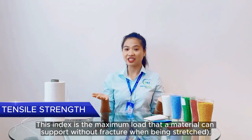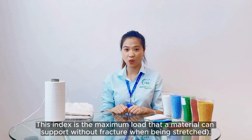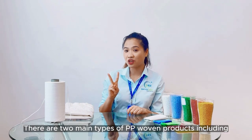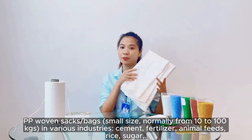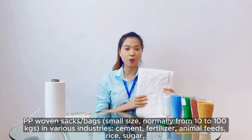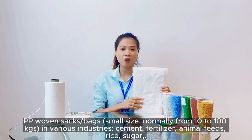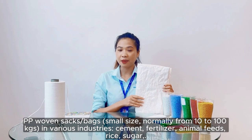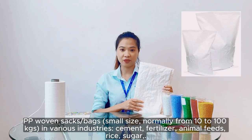And finally is tensile strength. This index is the maximum load the material can bear when being stretched. There are two main types of PP woven items. The first one is the PP woven bag — it is a small bag from 10 to 100 kilograms. Customers often use it for loading cement, rice bags, sugar bags, or animal feed.